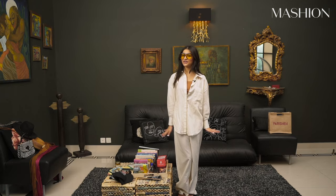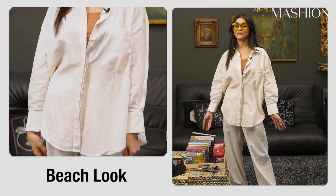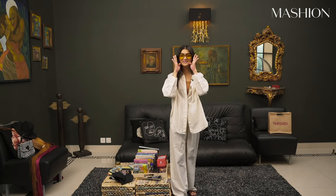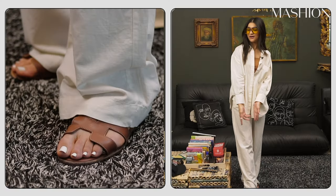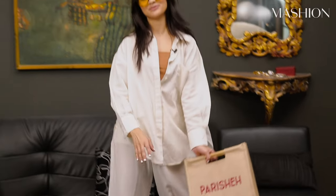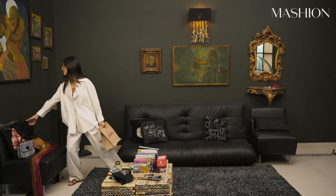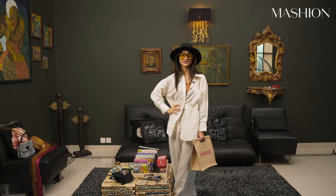This is look number five — my beach look. It's a linen set from Ethnic again. I love Ethnic, as you can tell. These glasses are from Noho. I've paired them with some simple Hermes brown sandals. I'm also going to pair it with this custom bag that has my name on it, and this hat that I got from Zara. Very simple, very casual beach look.